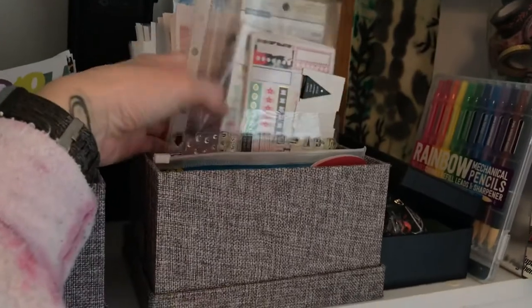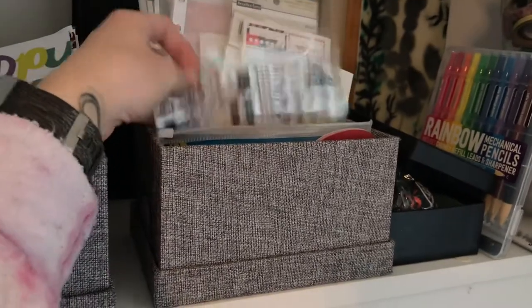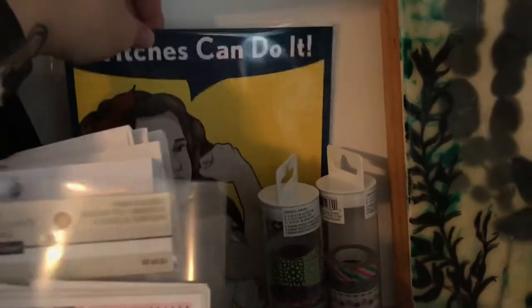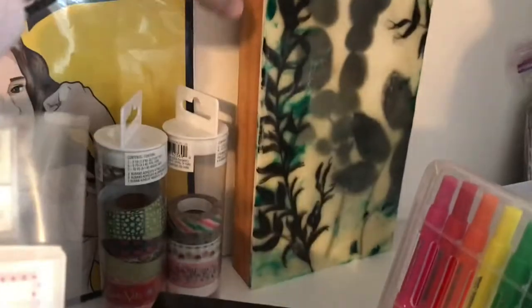There are birthday cards and sentimental stuff. Then this is all my stickers — everything for my planner and bullet journal. There are also stamps, washi tape — two holders of washi tape — and something from an IPSY box. There's also an encaustic painting covered in resin — I did a video on that on this channel.